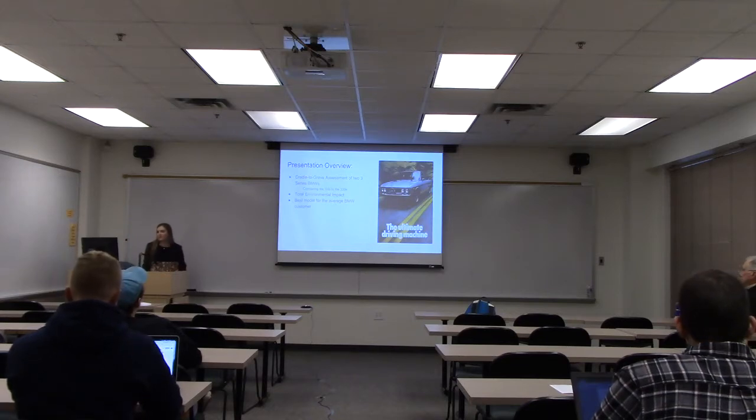I'm taking two cars and comparing them against each other to see which one is the most environmentally friendly, and I want to do this for the best model for the average BMW customer — to see if you can really make it a hybrid without losing any of the powertrain that BMWs are known for.